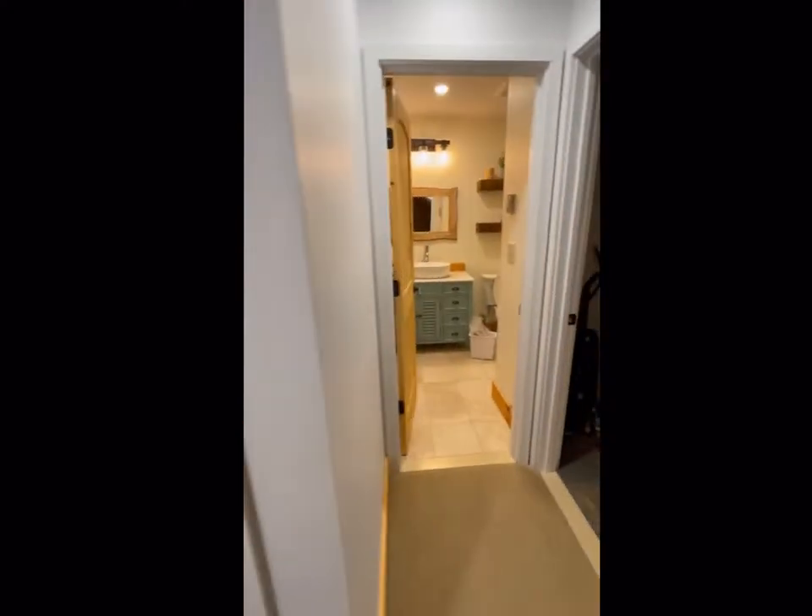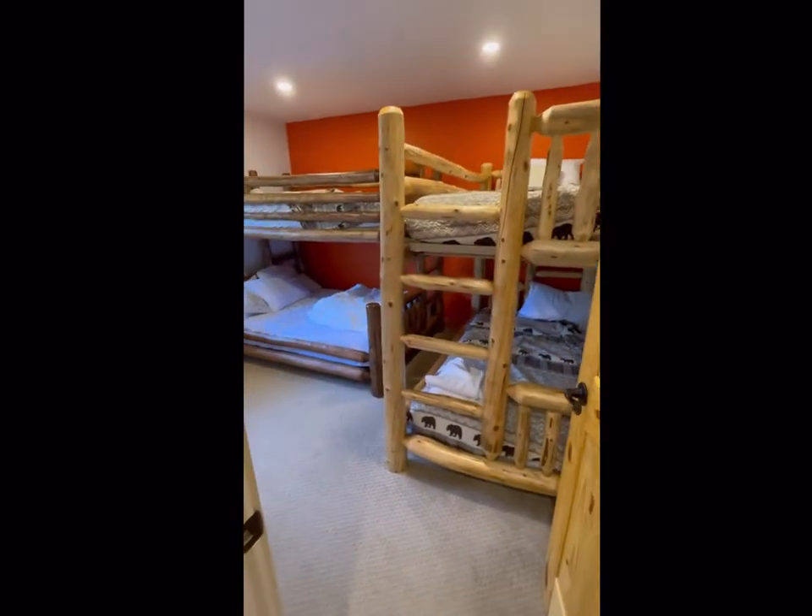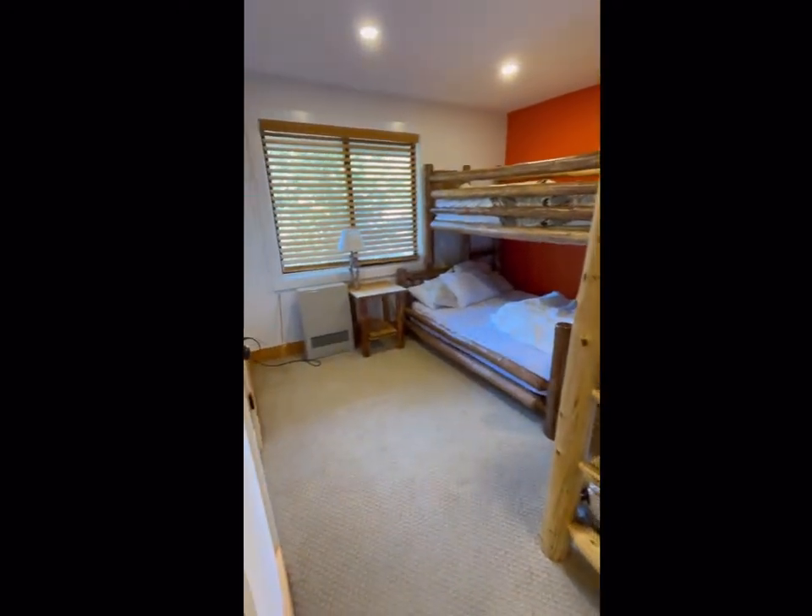The queen bedroom, twin bunk room, bathroom and laundry are all downstairs on the lower level.